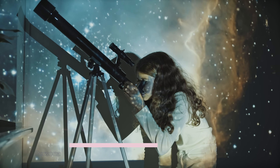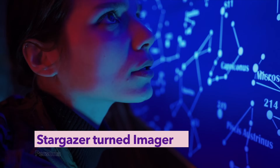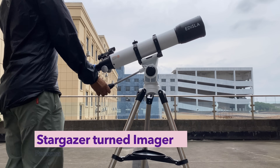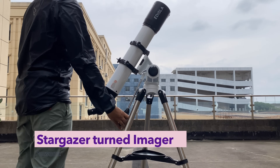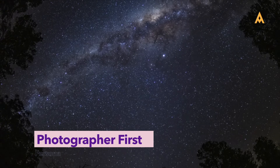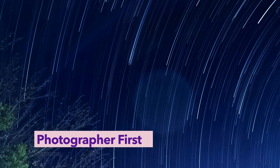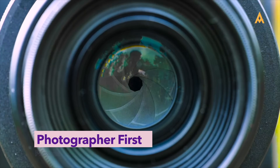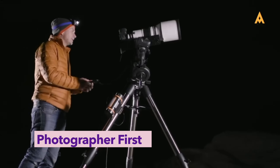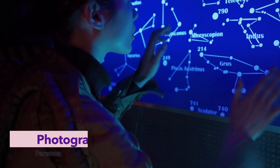First up, the stargazer turned imager. Maybe you've spent time at the eyepiece, know your way around the constellations, and owned a Dobsonian or a basic refractor. Now you want more — to capture what you've seen and share it with others. Next, the photographer first. You've chased the Milky Way with a DSLR, framed star trails, and know how to work with light. But now you want to aim higher — galaxies, nebulae, deep sky. You're not new to photography, just new to astronomy.